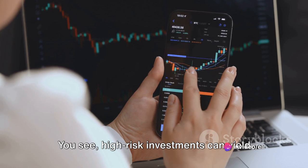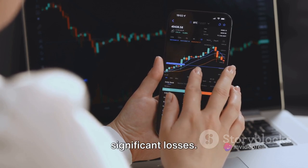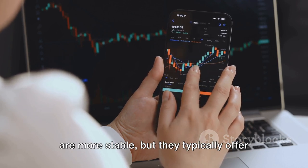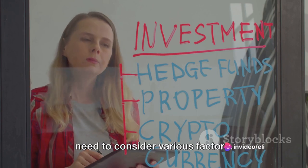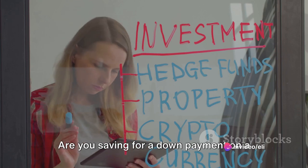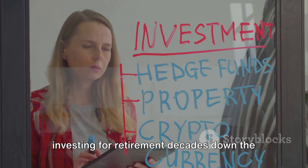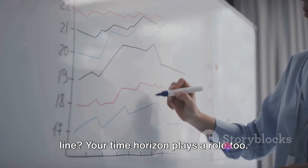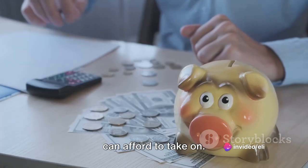High-risk investments can yield high returns, but they can also result in significant losses. On the other hand, low-risk investments are more stable, but they typically offer lower returns. To understand your risk tolerance, you need to consider various factors. Your financial goals are one — are you saving for a down payment on a house in the next few years, or are you investing for retirement decades down the line? Your time horizon plays a role too. The more time you have before you need your investment back, the more risk you can afford to take on.